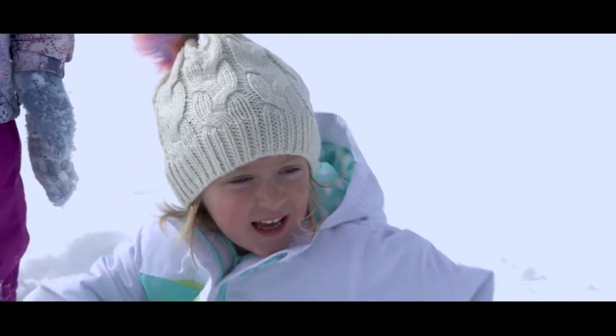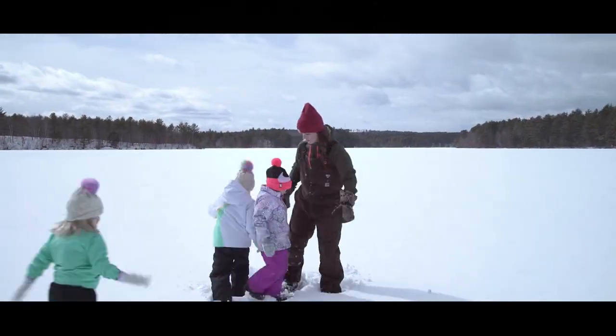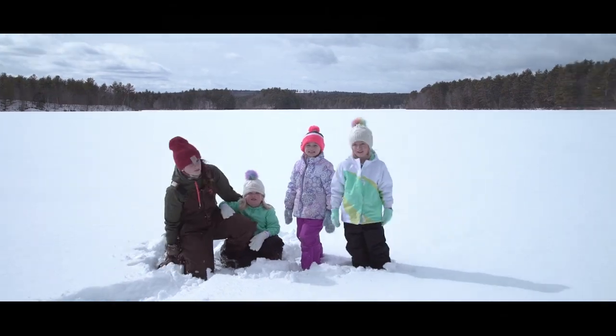My name is Britt Humphrey and I'm here with my friends today. We have Annabelle, Yanni, and right here we have Ava. We're at Wrang Pond and we are gonna do a little fishing for brook trout.